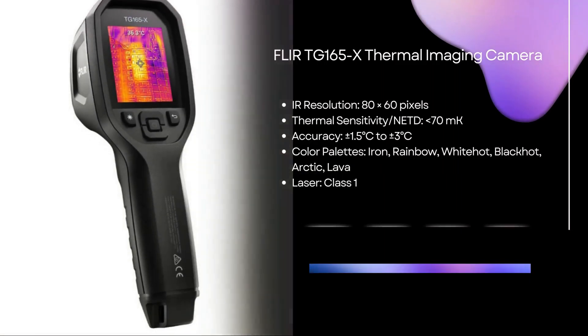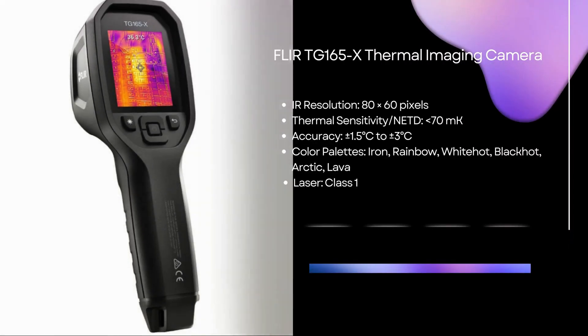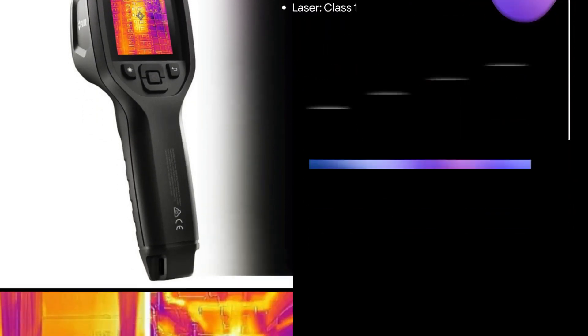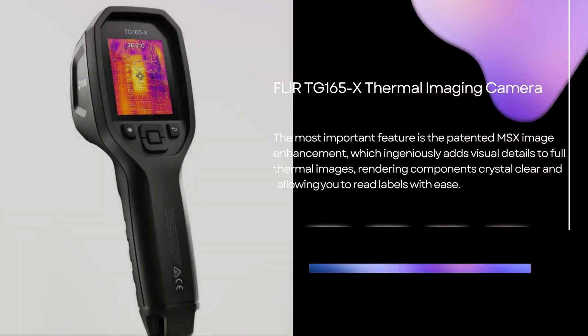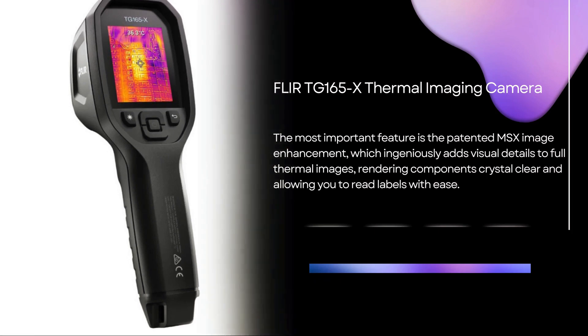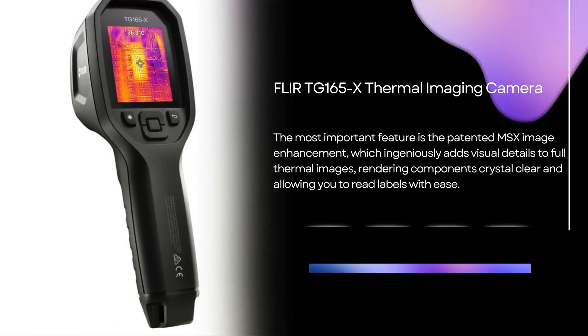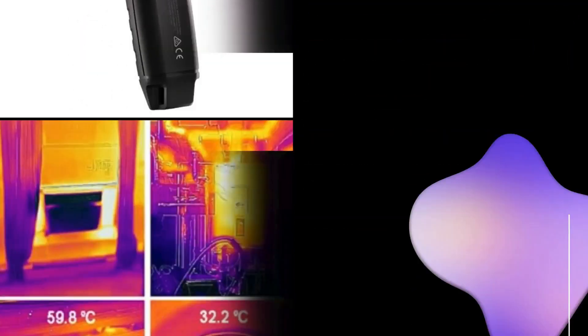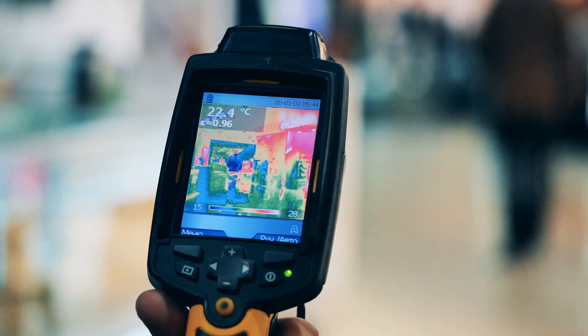First up is the FLIR TG165x thermal imaging camera. With an infrared resolution of 80 by 60 pixels, thermal sensitivity of less than 70 millikelvins, and accuracy ranging from plus or minus 1.5 to 3 degrees Celsius, this camera stands out. Its patented MSX technology offers clear images and its laser speeds up detection, making it ideal for building inspection, HVAC, and electrical tasks.